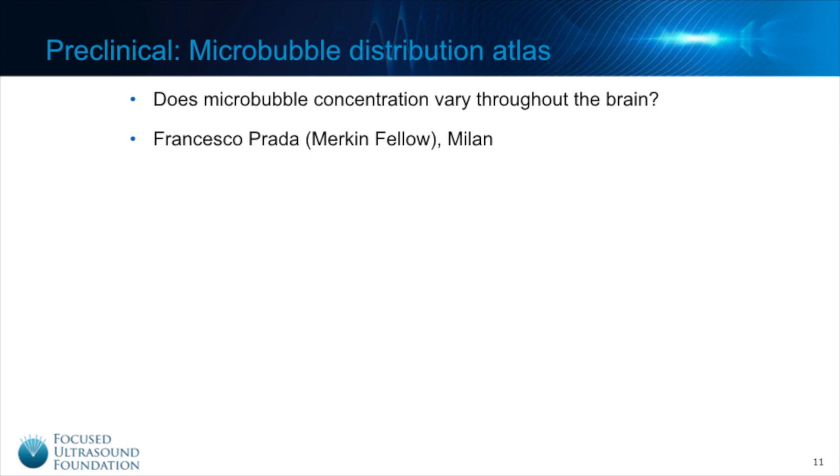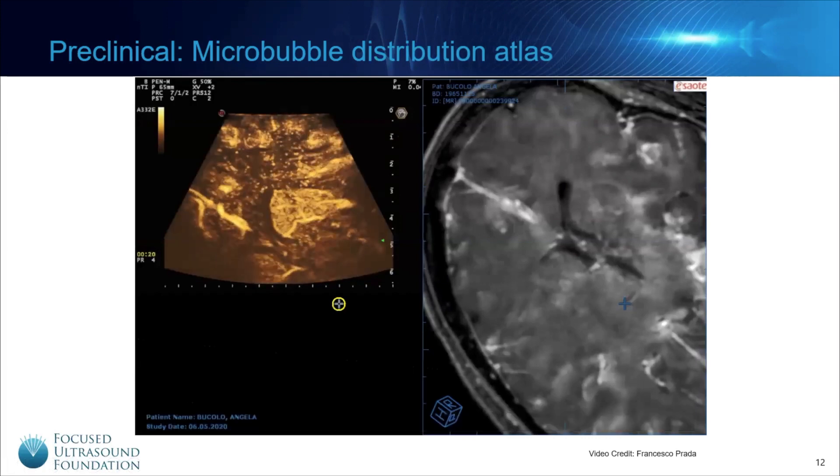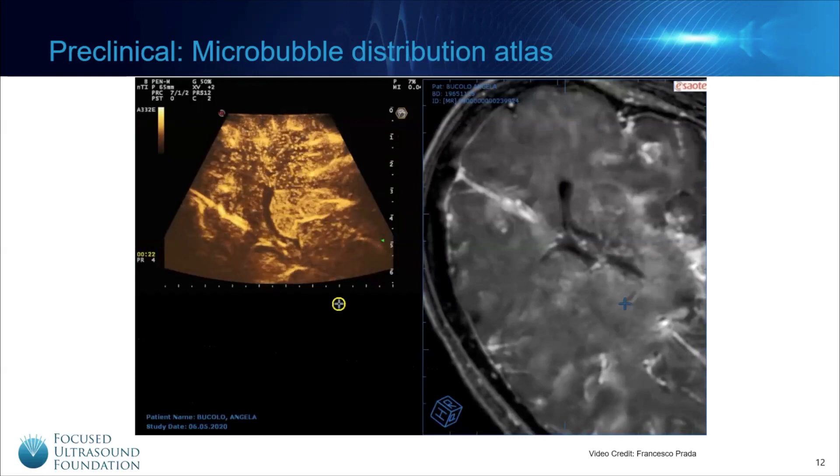Dr. Francesco Prada of Milan, a former Merkin Fellow here at the Foundation, is creating a microbubble atlas of the brain, intended to measure variations in microbubble concentration throughout the healthy and diseased brain. Given that microbubbles act as amplifiers of the ultrasound energy and are necessary to create blood-brain barrier disruption, it is important to understand this variation in microbubble concentration. Dr. Prada captured a video of microbubbles, visualized in yellow, diffusing throughout a patient's brain. As you can see, there is quite a bit of spatial variation, and it is even possible to identify large blood vessels from the video.